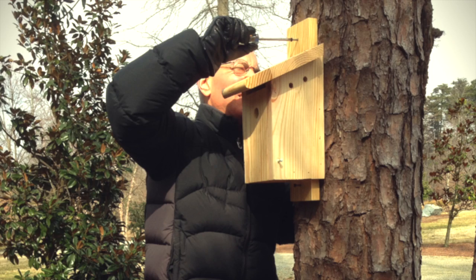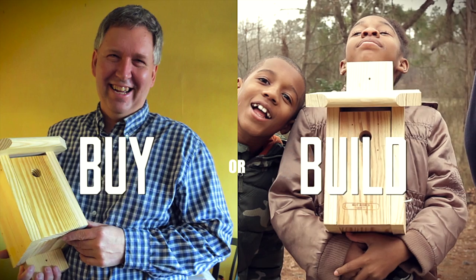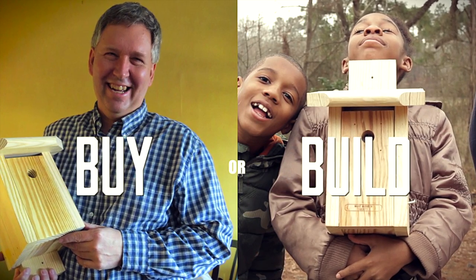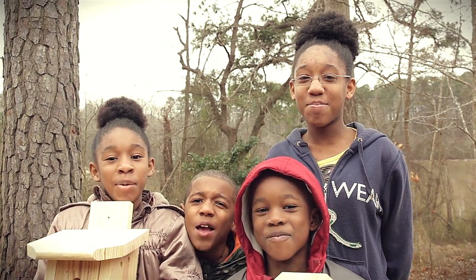To reach that goal for this year, for 2014, we need everybody that's seeing this to put up a box. Join the flock in conserving Brown-Headed Nuthatches. Visit our website for more information on buying or building a nest box. I like birds!